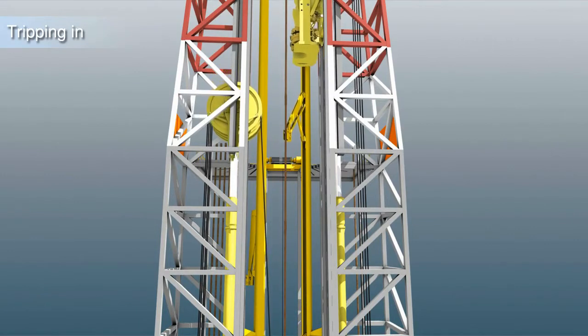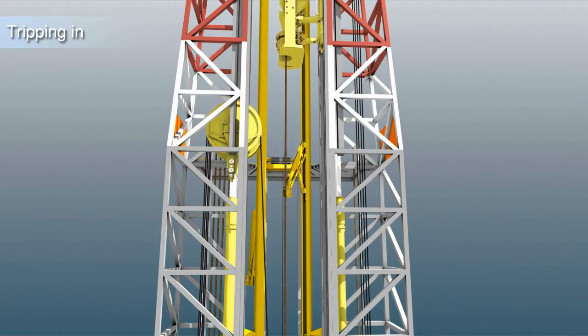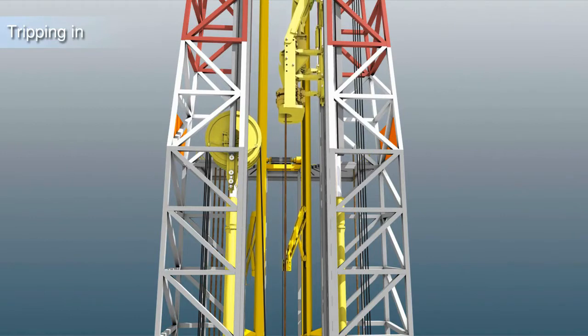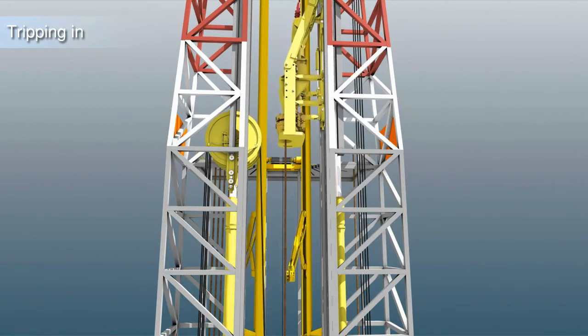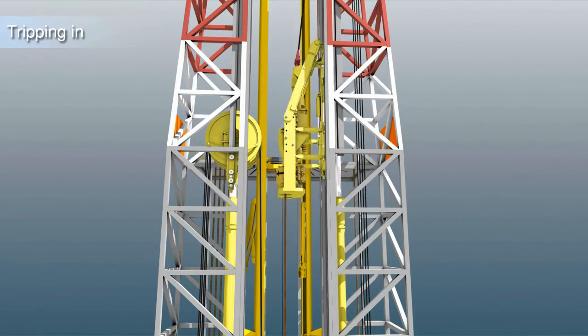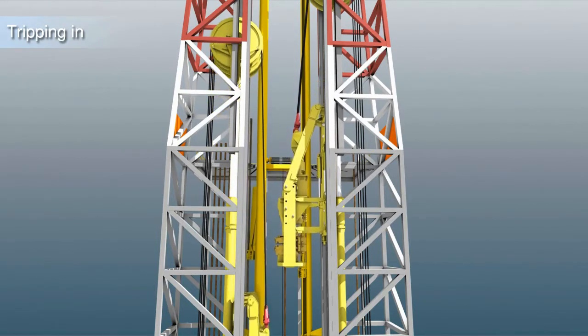However, the speed used is modest and less than what is normally used as lowering speed when tripping in a conventional manner. The same system as shown is used when running casing. The design rate for casing running is 1/4 meter per second or 800 meters per hour. Hoisting is shown using ram cylinders, but using drawworks is an option.